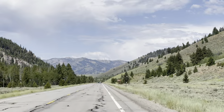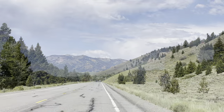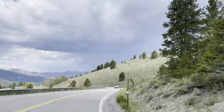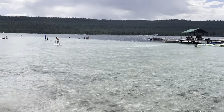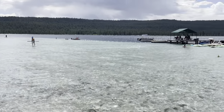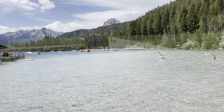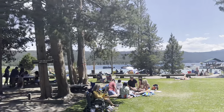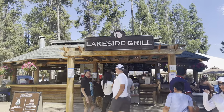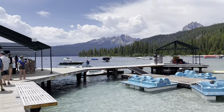Next, let's go to the breathtaking Redfish Lake, located just an hour away from Sun Valley and surrounded by the beautiful Sawtooth Mountains. You can spend the whole day out here — it is that beautiful. It is directly in front of the Redfish Lake Lodge, which has all kinds of accommodations, and there is also a lakeside grill where you can get fast food and ice cream.